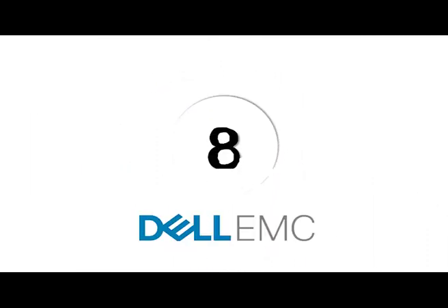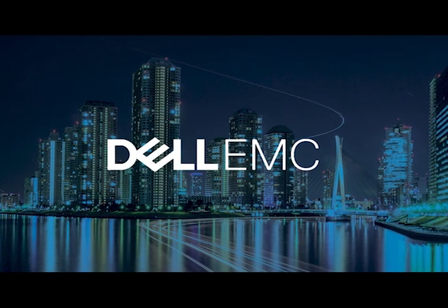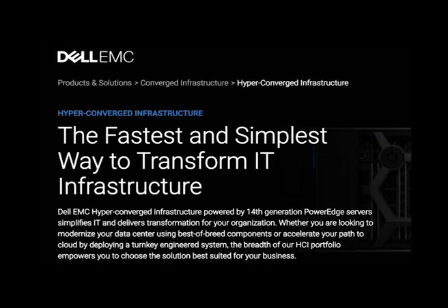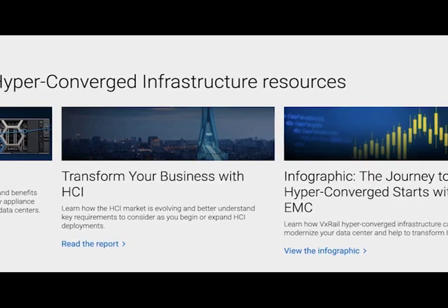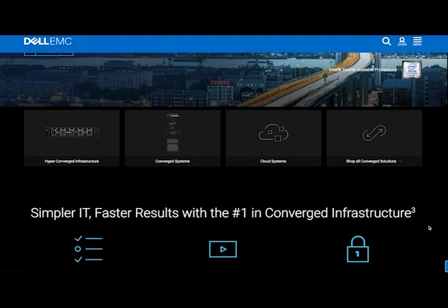Now at number 8 we've got Dell EMC. You know that company Dell? I'm sure you must have come across them at least once. Well, when Dell acquired EMC to make Dell EMC, they created a hyperconvergence infrastructure solution. Dell claims it's the fastest and most straightforward way for a company to transform its organization's infrastructure — whether it's improving your path to the cloud with a new turnkey solution or a brand new data center.